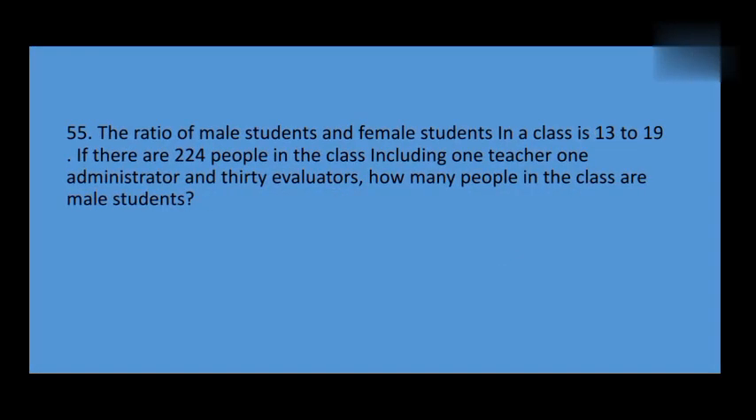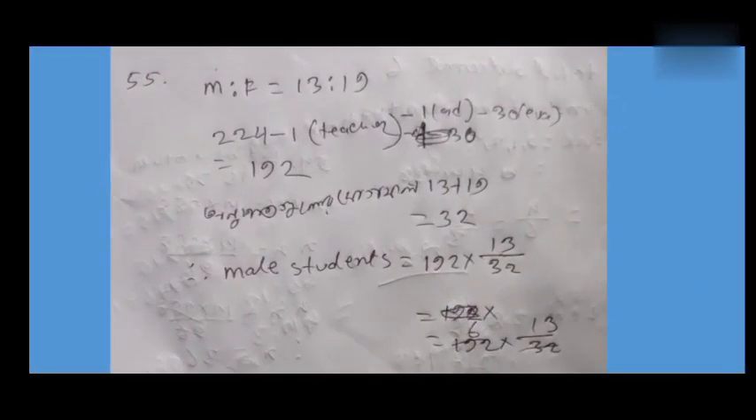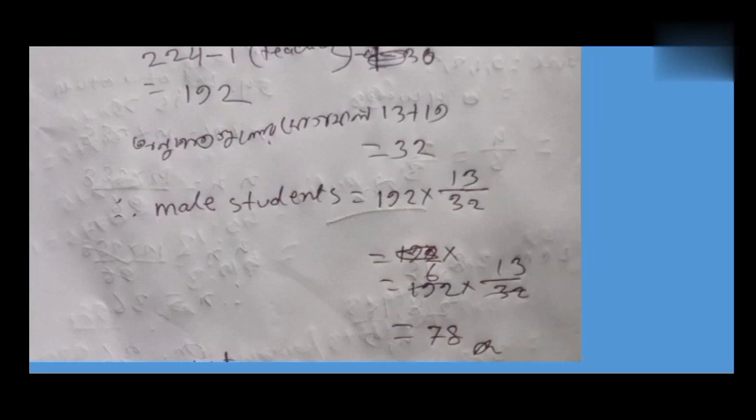The ratio of male students to female students in a class is 13 to 19. If there are 224 people in the class including one teacher, one administrator, and 30 evaluators, how many people in the class are male students? Male to female is 13 to 19. There are 12 students being calculated.